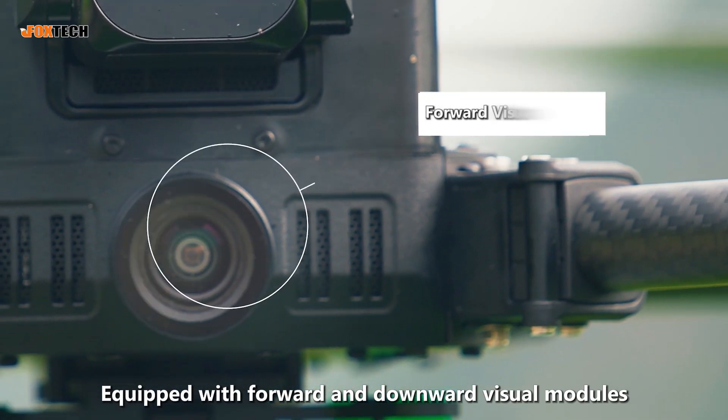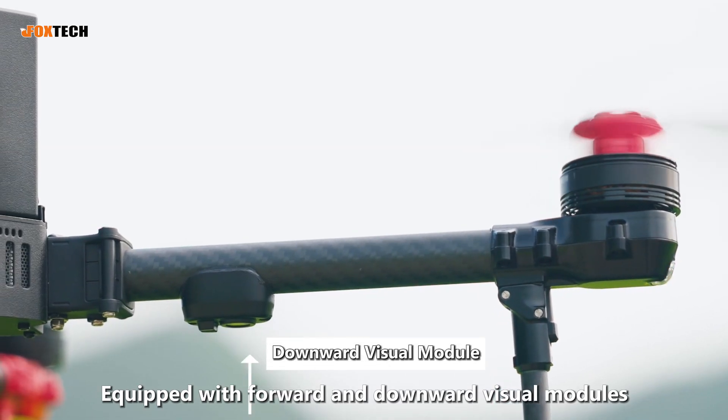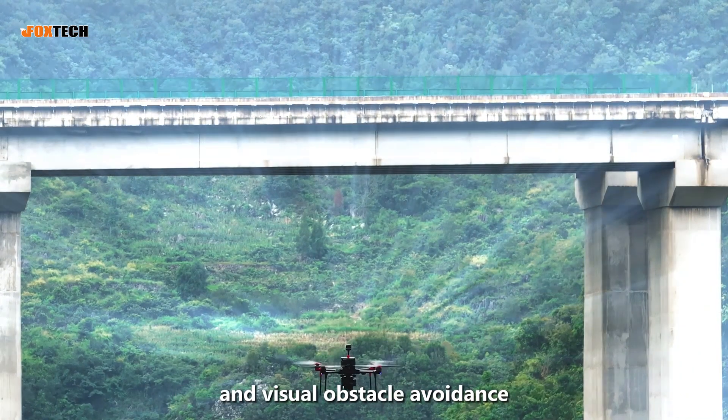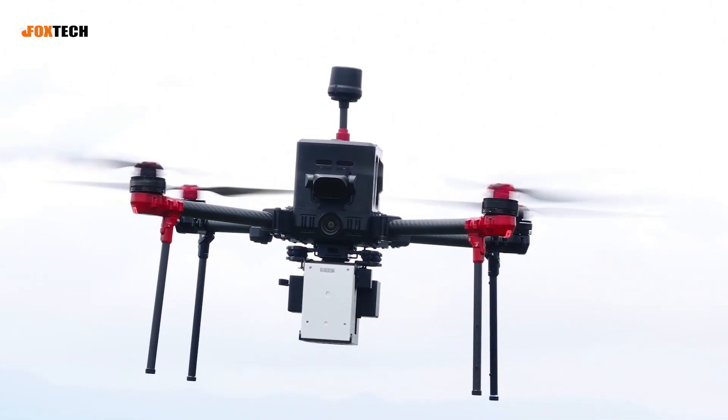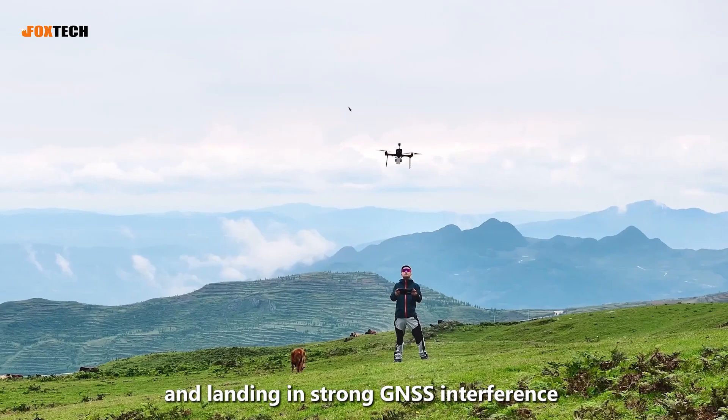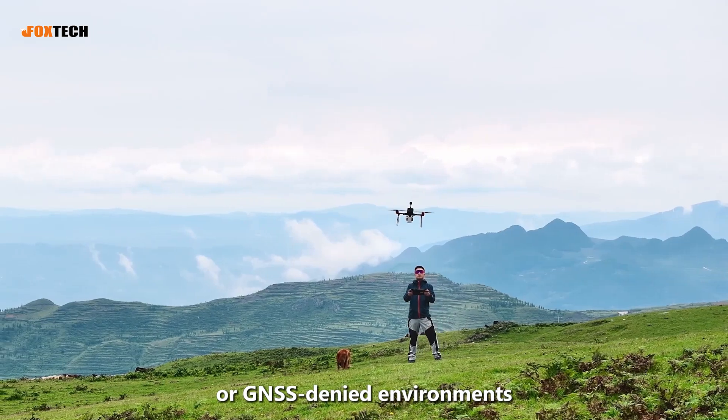Equipped with forward and downward visual modules, the D5000 offers both visual SLAM navigation and visual obstacle avoidance, further ensuring safe return and landing in strong GNSS interference or GNSS-denied environments.